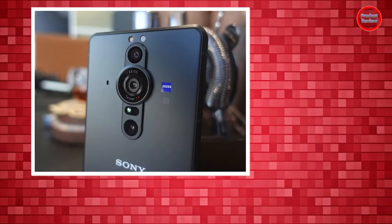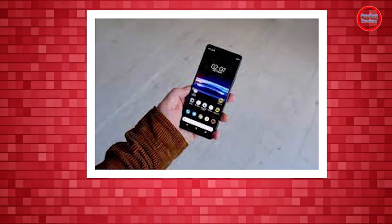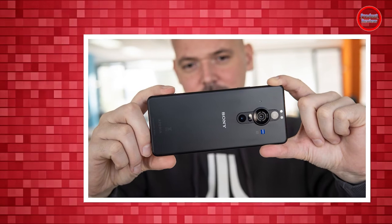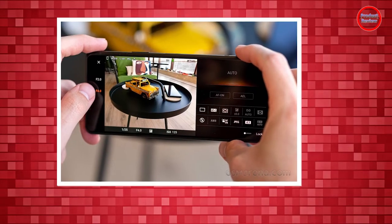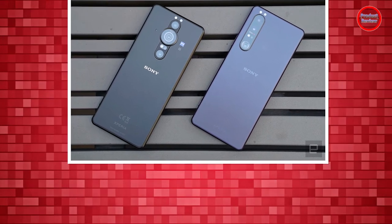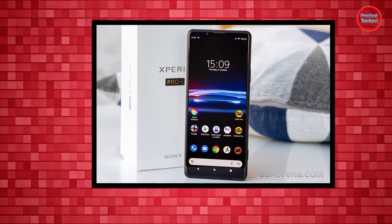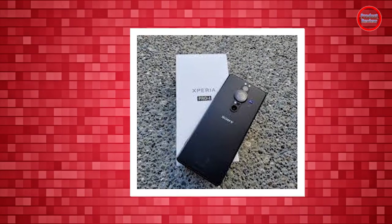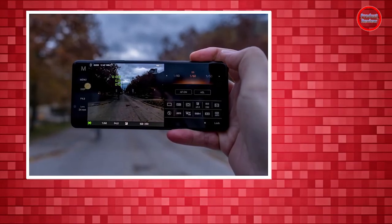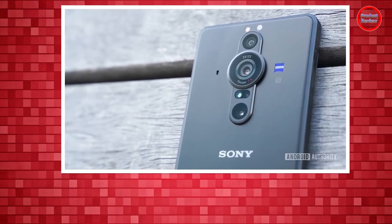The Sony Xperia Pro-I runs a powerful Qualcomm Snapdragon 888 with 5G connectivity, along with 12GB of RAM and 512GB of storage. The phone ships with Android 11, which is disappointing given Android 12 is already available. Having up to 70 tabs open in Chrome while watching a Netflix show with multiple apps in the background works like a breeze, easily switching between recently opened apps. On Geekbench, the Xperia Pro-I delivered a multi-core score of 3,395 — disappointingly not matching the less expensive Xperia 1 III, but still beating the Find X3 Pro, Pixel 6 Pro, and Samsung Galaxy S21 Ultra.